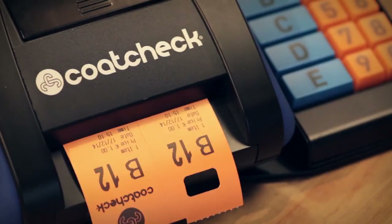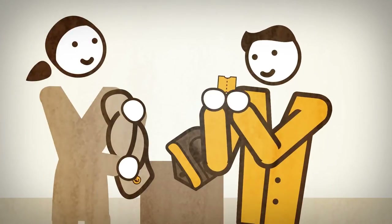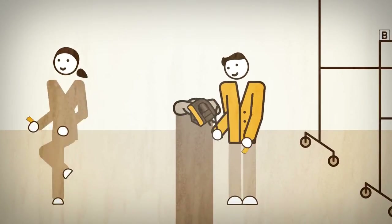Tickets are numbered with the actual date and time plus your own logo. Cloakroom tickets are divided in two parts: the left part is a hole for any hanger or fixed hook, and the right part is the customer receipt.